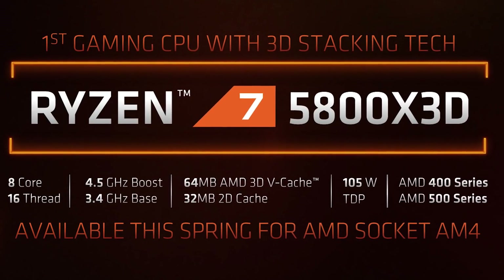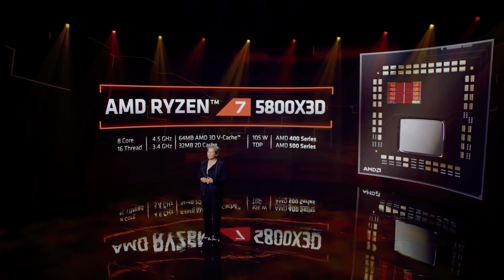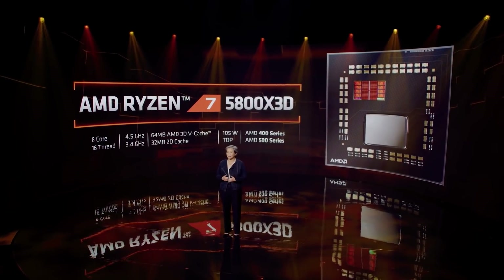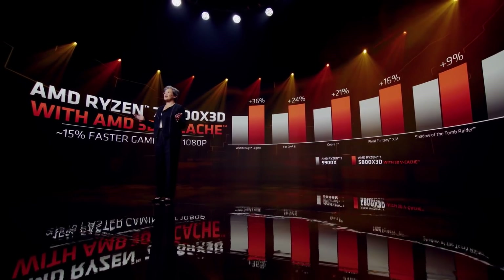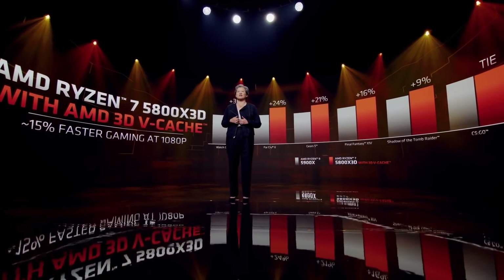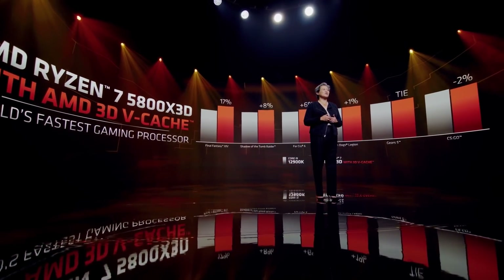To me, the 5800X 3D seems to be a response to Alder Lake, particularly the 12900K. From my estimates, we should see the 5800X 3D performing around 200 to 207 fps average in a set of games where the 12900K does 192 fps average, putting AMD back on top of gaming performance leadership charts. This is a page out of Nvidia's book — AMD won't let the competition hold the performance crown, even if it means launching a very niche and expensive product. The 5800X 3D will be faster than the 12900K at gaming, and that's all that matters to AMD. Ryzen has to mean performance king from now on, no matter what.